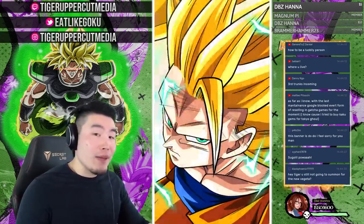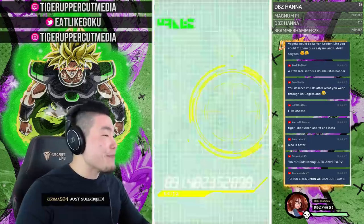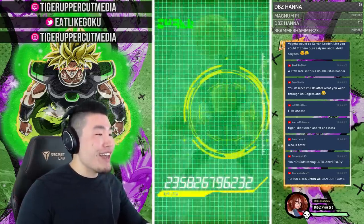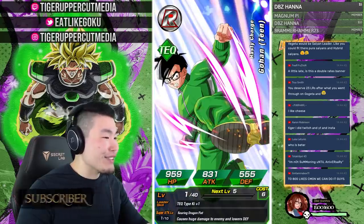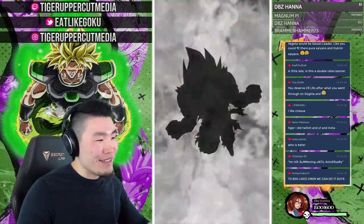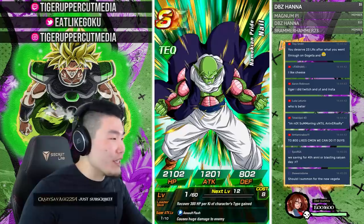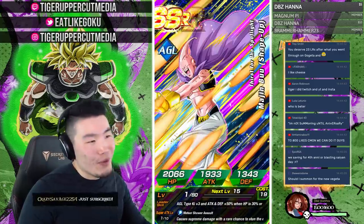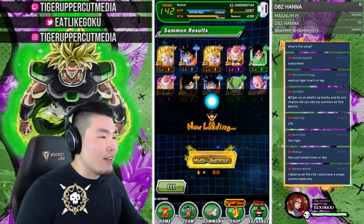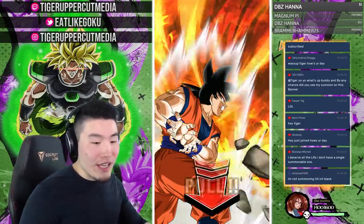DBZ Hana going back to work — thank you for another donation, you've been very generous today. Regarding the no-summon commitment — this is not my main, so it doesn't count. I'm still very much hashtag no-summons until the fourth anniversary, unless the transforming Vegeta turns out to be really cool. It's going to be hard to resist if he's super impressive.